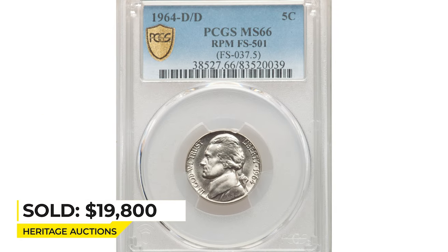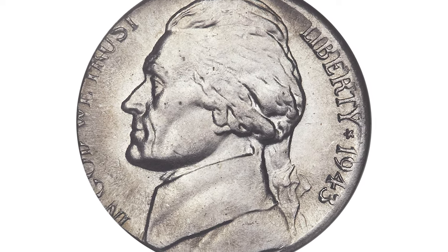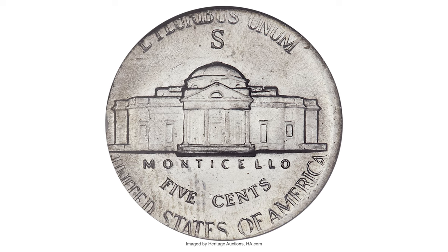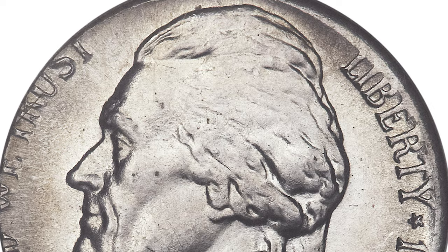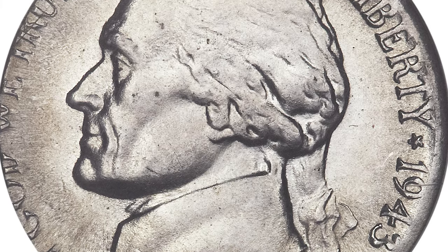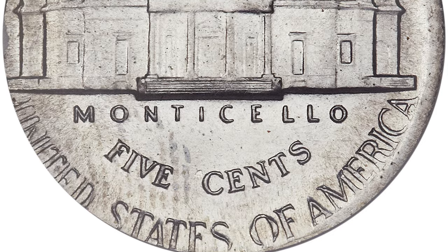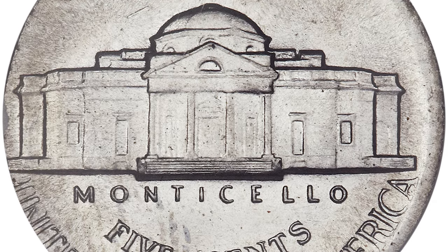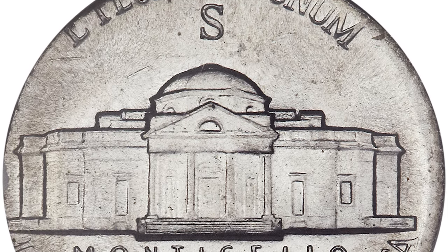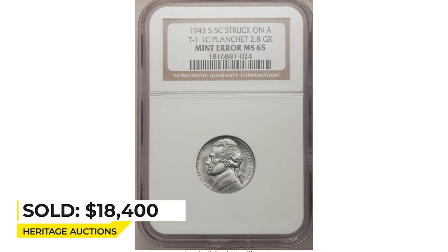Here is a 1943-S Jefferson nickel struck on a steel planchet, graded Mint State 65 by NGC. This error five-cent coin is a war nickel of a different kind — struck not in copper-silver-manganese but in steel, on a cent blank of 1943, without an upset rim. A decently detailed example given the unusual circumstances, lightly toned blue and gold with easily appreciated luster. It sold for $18,400 at Heritage Auctions.